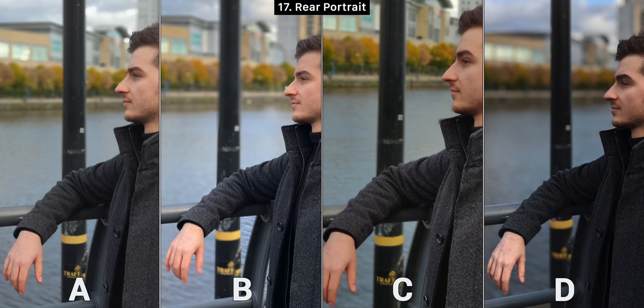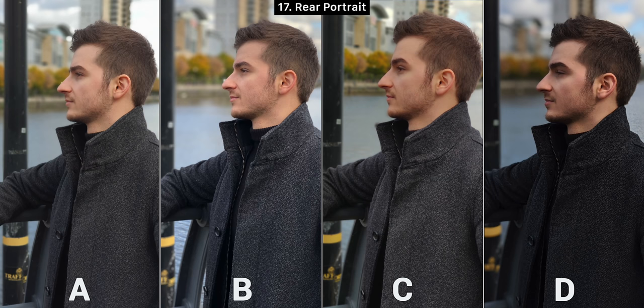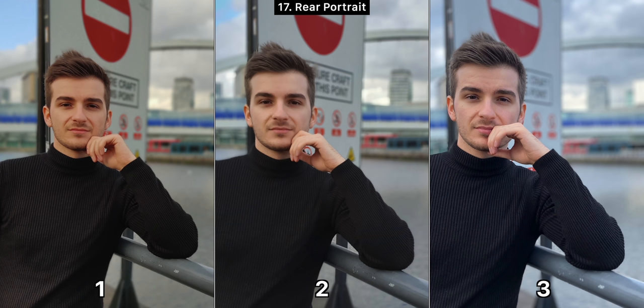Moving on to portrait mode shots taken with the telephoto lens. B messed up my fingers, C was a bit too soft on my face, and D messed up the water between my fingers, so A has the best background separation. However for image quality overall I like B the most color-wise — D was too contrasty and B also perfectly exposed the sky, so my choice is B even though I'd have to crop it to mask the background separation issue. For wide-angle portrait mode, using numbers again since the Pixel lacks a wide angle lens, number one is very good and I like it the most, while three had way-off colors — my turtleneck appeared blue instead of black.